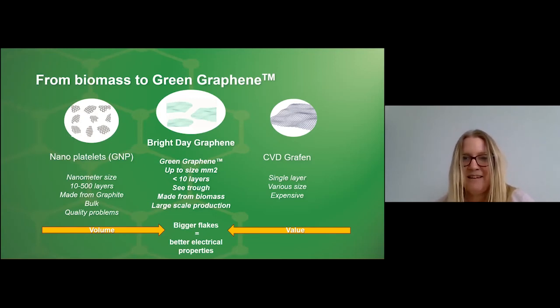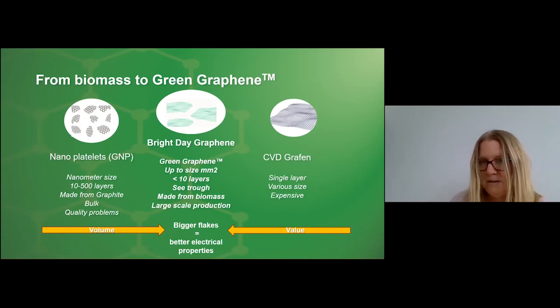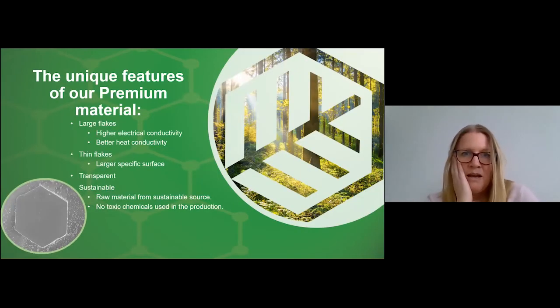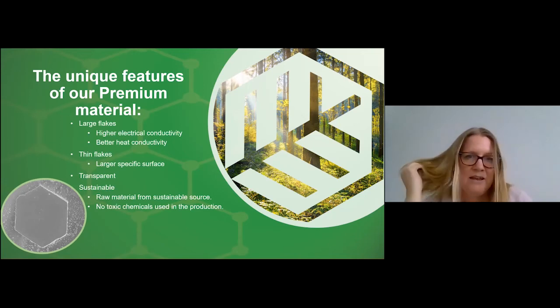Technically speaking, the bigger the flakes are, the better the electrical properties are. We are also doing this in a way that makes it possible to scale while keeping quality, which is really important with graphene. Here you can see one flake of our premium material — it actually has a hexagonal shape, so it is very crystalline, with high electrical conductivity and heat conductivity. Because we have thin flakes, we get a higher specific surface area and they are transparent. We don't use any toxic chemicals or solvents in our production line.